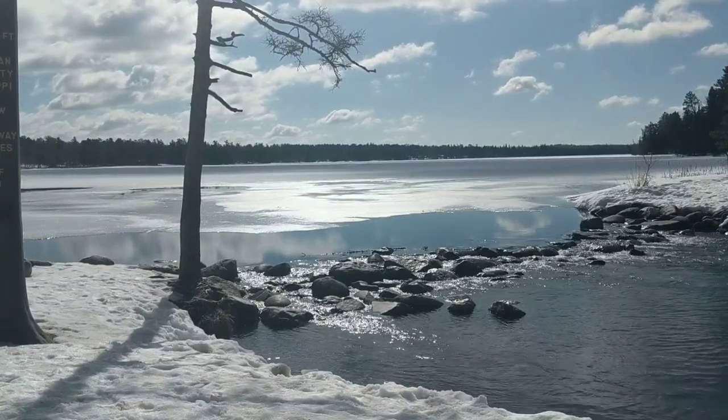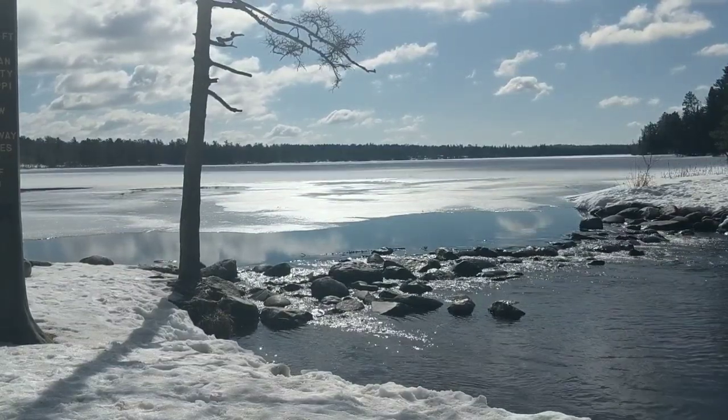So this is the Mississippi River where it all starts — Lake Itasca. Yeah.